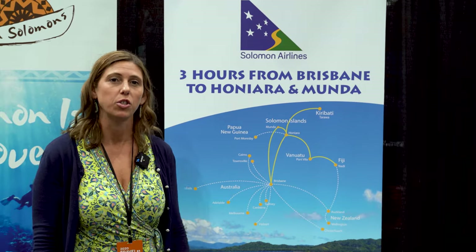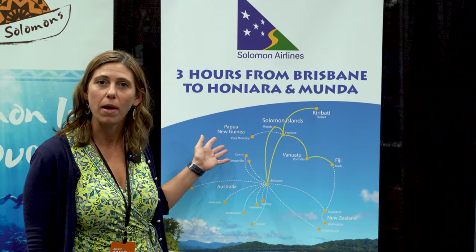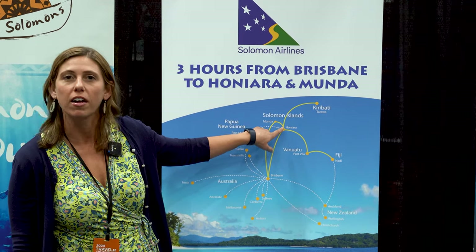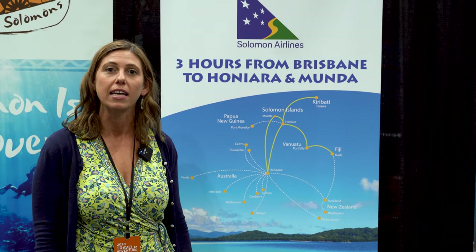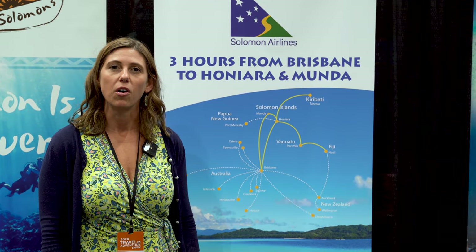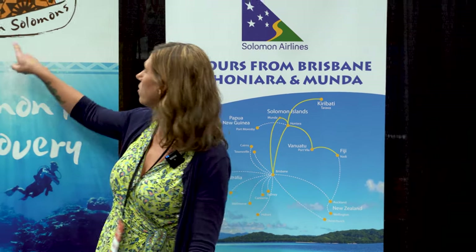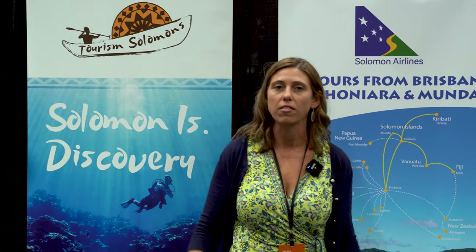Good afternoon, this is Sasha. I'm here with the Solomon Islands tourism board and also Solomon Airlines. This is a view of our route map here, so we want to tell you how to get there. From Brisbane to Honiara, our capital, it's about a three hour flight, then you can explore all of the beautiful 990 islands of the Solomons. Check out the Tourism Solomons website for more information, and our airline is the national carrier — hope you come see us.